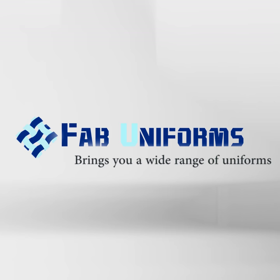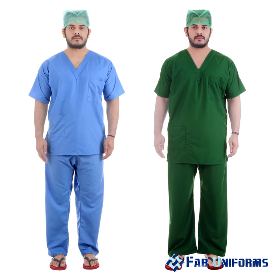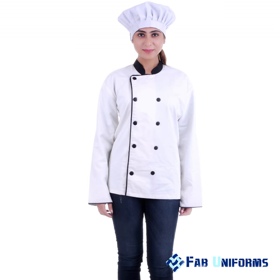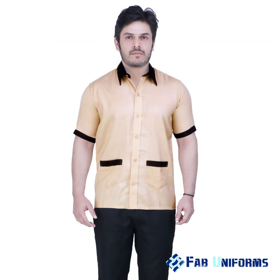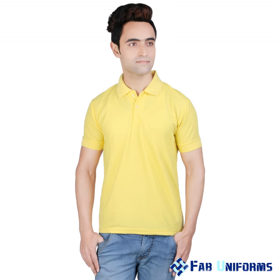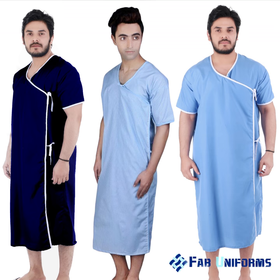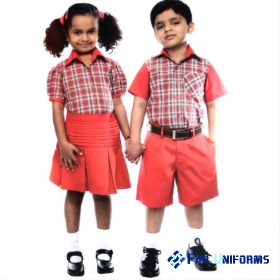Fab Uniforms brings you a wide range of uniforms like steward uniform, security guard uniform, surgeon gown, OT scrubs in two colors, chef jacket and hat, housekeeping uniforms, FMCG apron, doctor apron, delivery boy uniforms, hospitality dresses, various patient gowns, and uniforms for students.